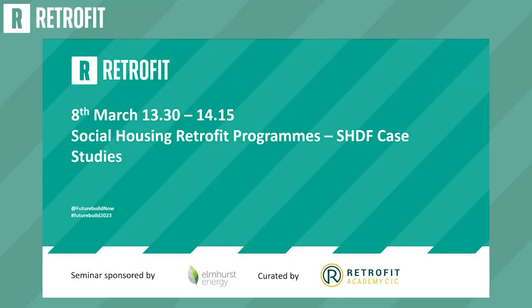Good afternoon everybody, thank you for coming to join us on the retrofit stage this afternoon. This session is looking at social housing retrofit programs and case studies linked to the Social Housing Decarbonization Fund.